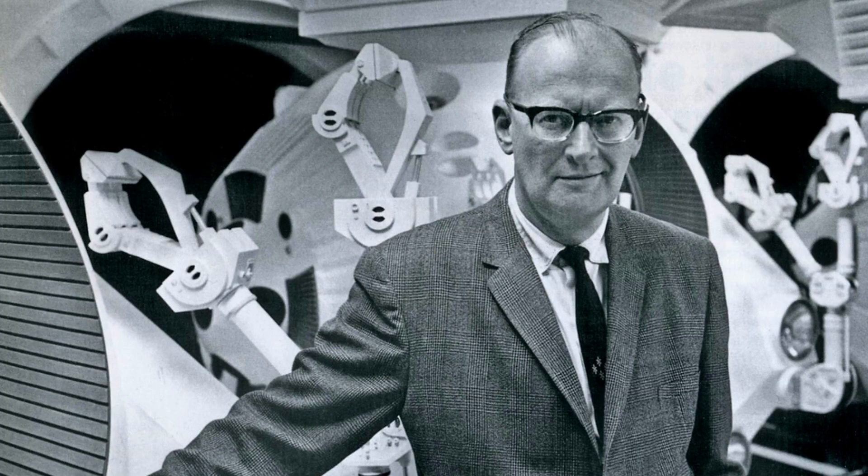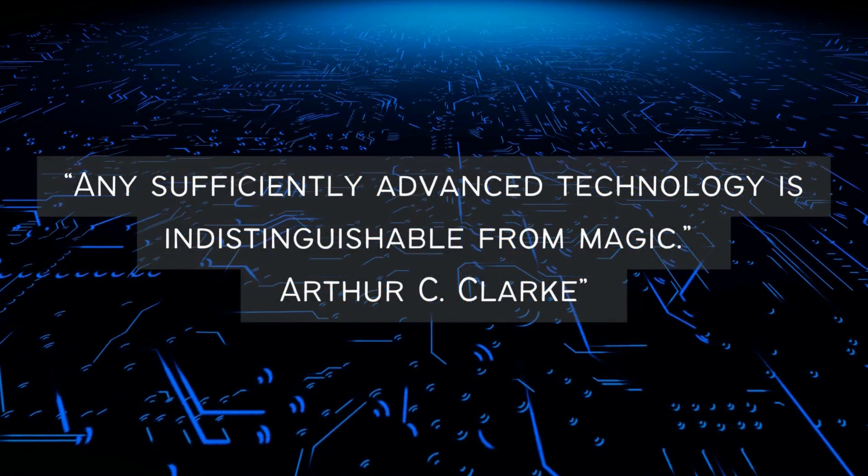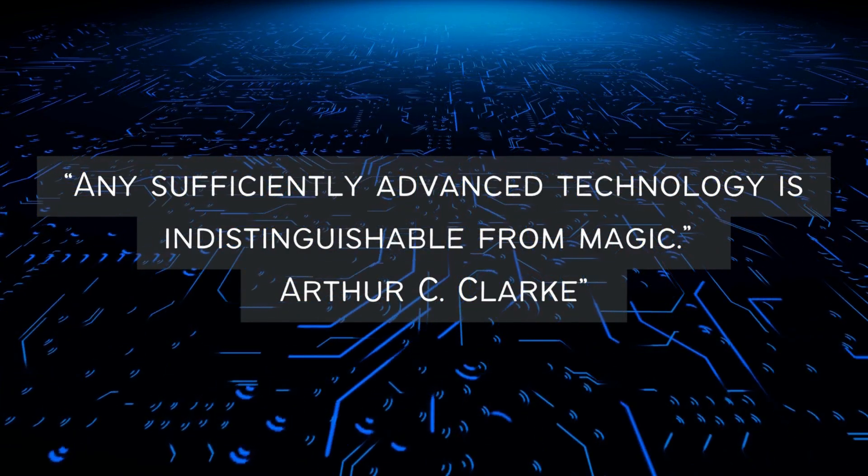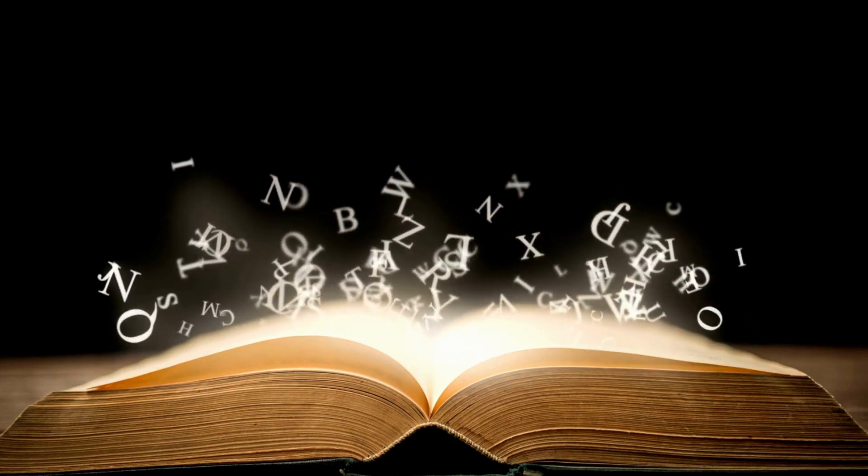The famous science fiction author Arthur C. Clarke once wrote that any sufficiently advanced technology is indistinguishable from magic. We are truly doing magic today.